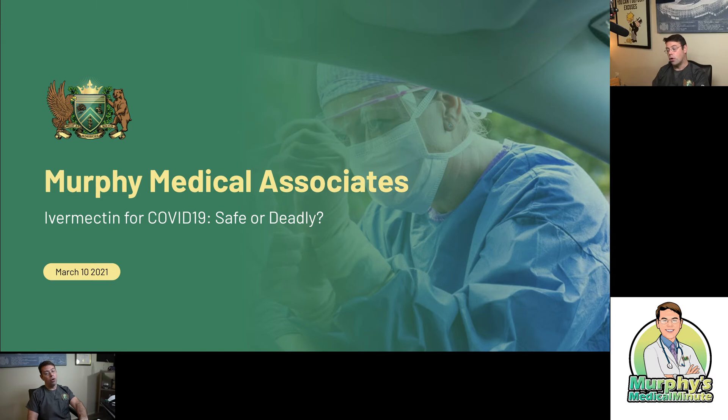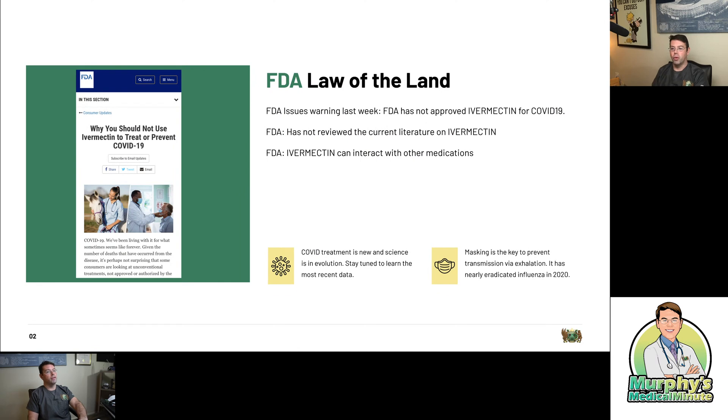Convalescent plasma was all the rage in the very beginning, in the first three months of the disease. We tested in Fairfield County, we tested in New Haven County, and Stanford Hospital was pushing a huge study with convalescent plasma. We gave it to patients because we thought it might help. We didn't have really solid evidence behind it. Hopefully no one got really ill from it, but we now know that the benefit is next to nil for convalescent plasma. So the question is: what does the data look like for ivermectin?